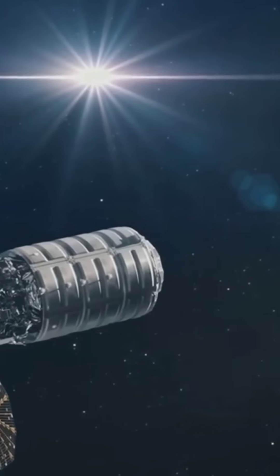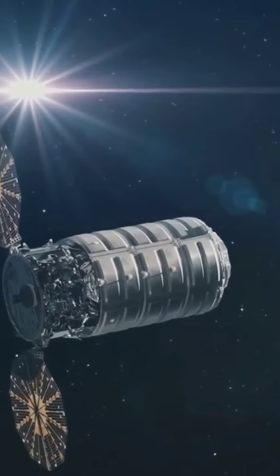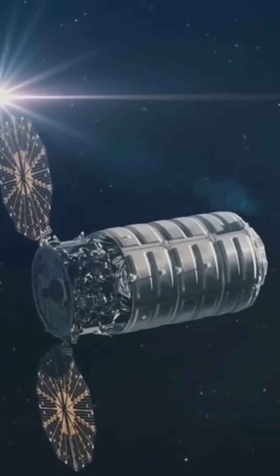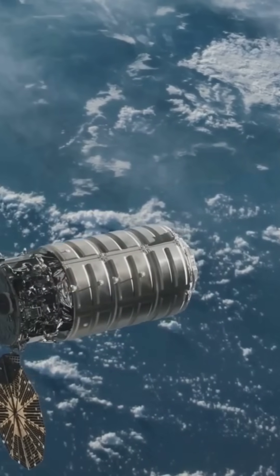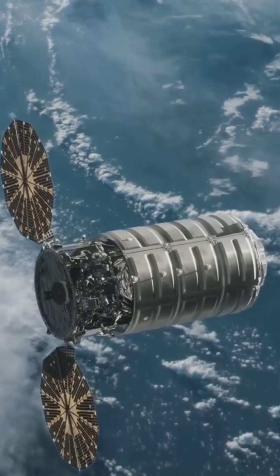Once the spacecraft reaches the ISS, it either docks automatically or is caught by a robotic arm and berthed to the station. Astronauts then unload important items like food, scientific instruments, clothes, and new experiments.